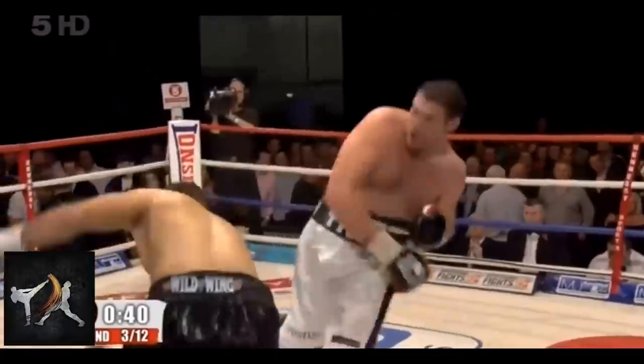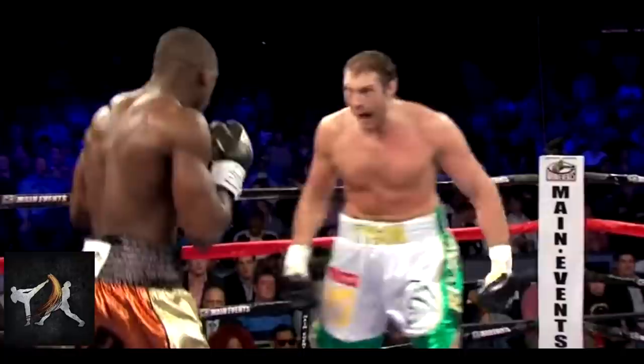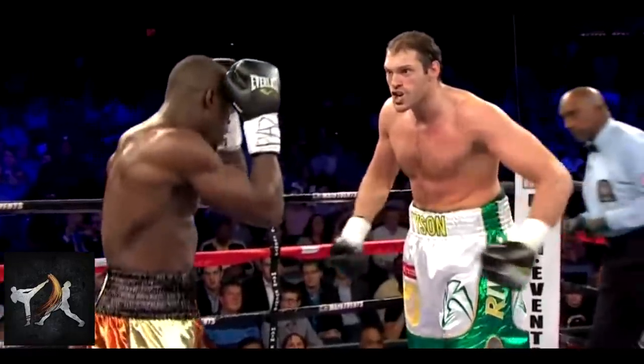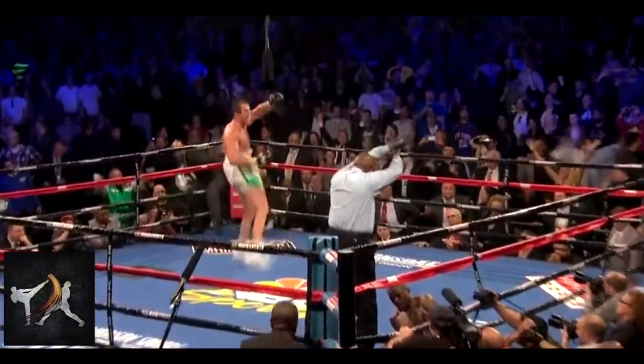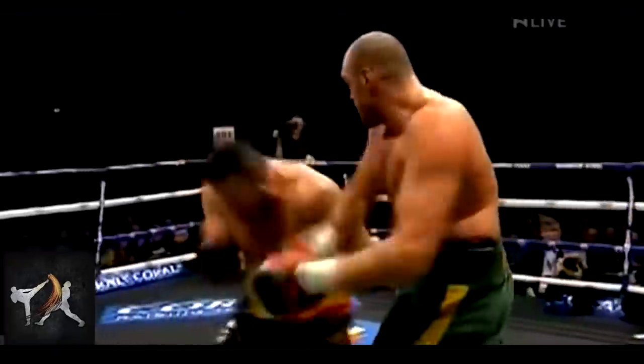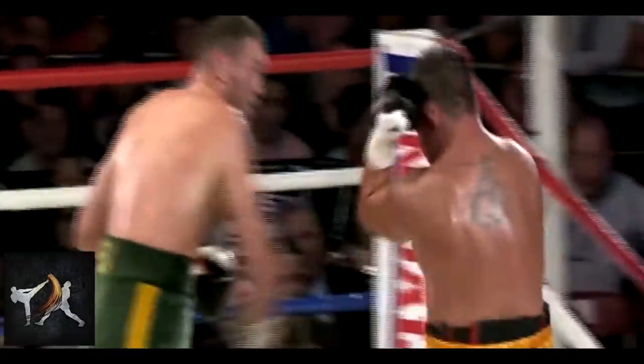If you go back and rewatch Fury's fight against Wilder, you'll notice all of these techniques at play. So let's get to it, spending most of the time on tactics that led to knockdowns. Fury has a few staple combinations that he uses to close the distance and set up power punches, like the jab cross and lead hook cross.